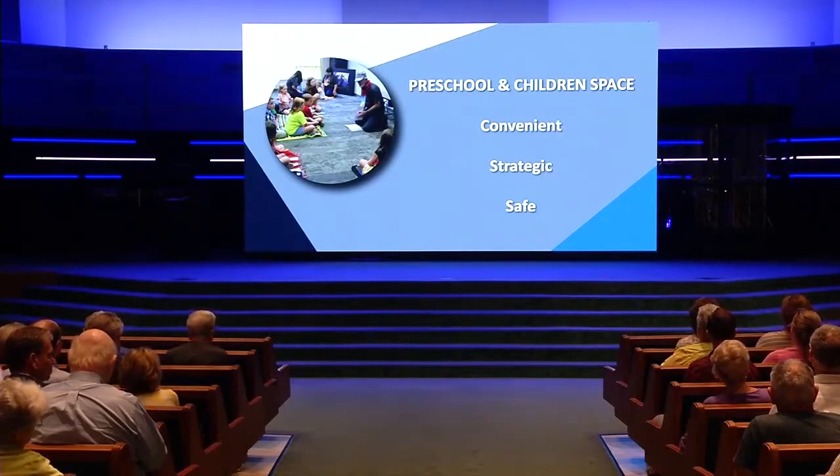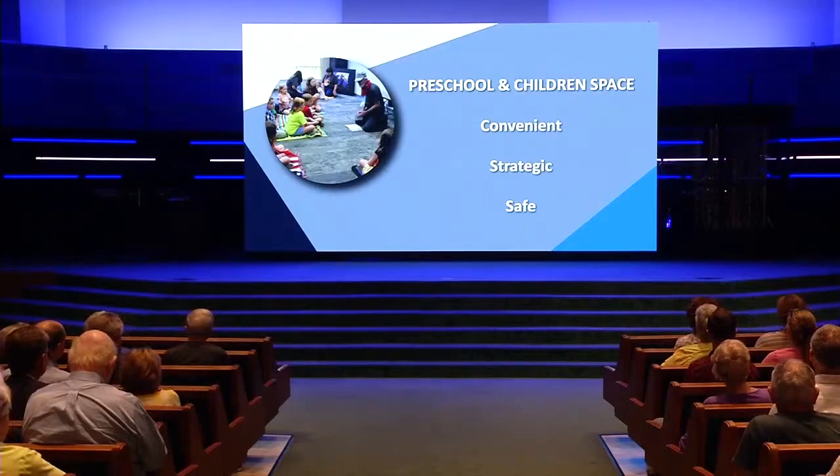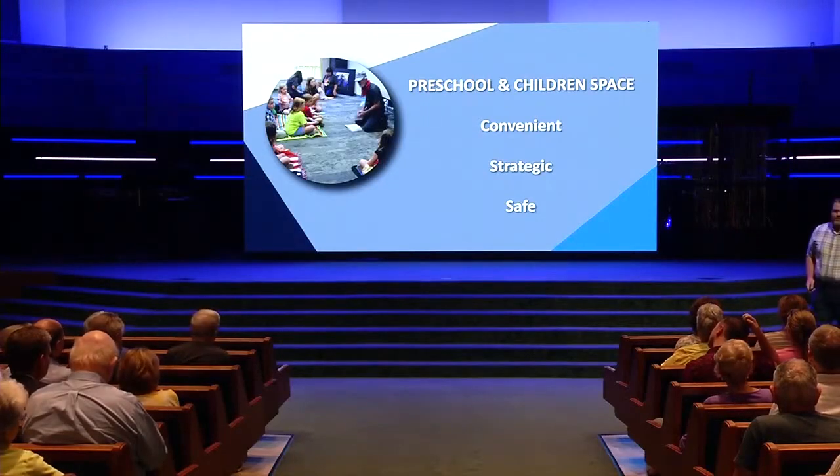Strategic — strategic for us in our programming, that we could have all of our young people on the same side of our campus. It allows for our volunteers to fluctuate if we have overflow, and for our kids within the different age-graded ministries, and it increases stewardship in our programming. Strategic, and certainly safe — improved safety within the children's ministry, better collaboration between our safety team, the check-in teams, and the shepherds and disciplers serving within each small group room for the children.